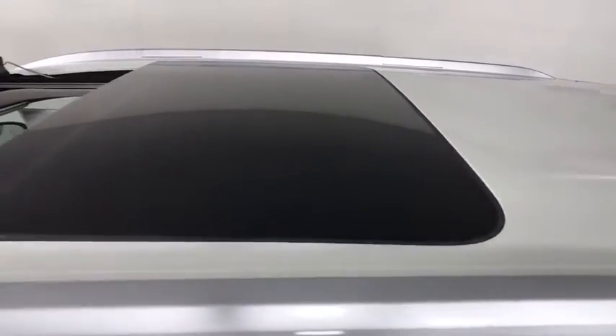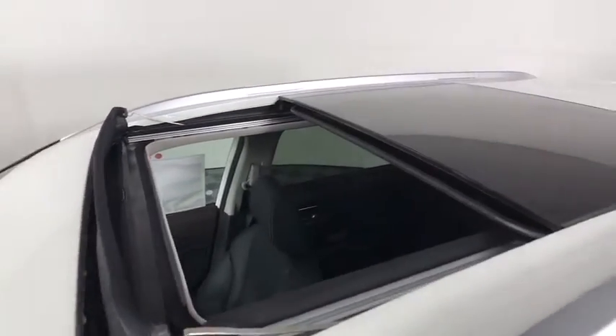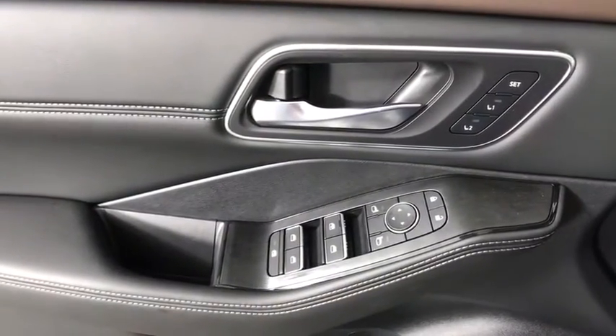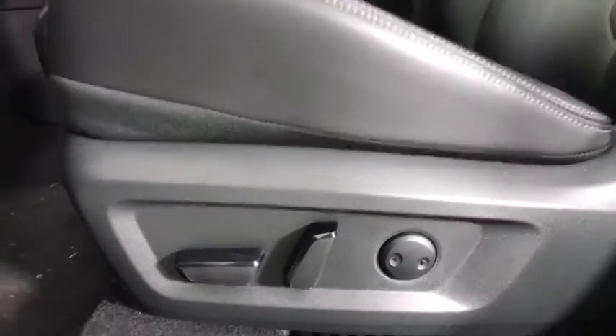Here are some of this vehicle's great options: backup camera, anti-lock braking system, power liftgate, steering wheel audio controls, power passenger seat, all-wheel drive, keyless entry, remote engine start, traction control, stability control.